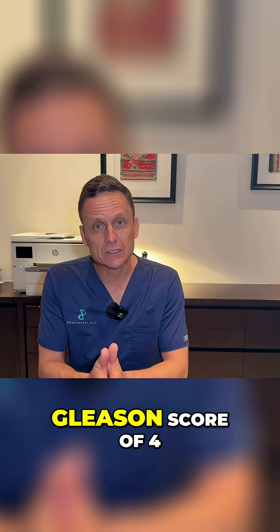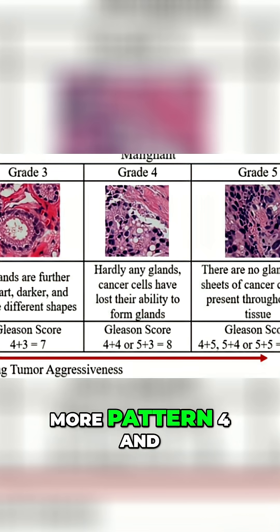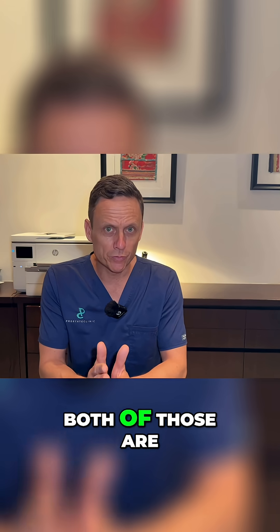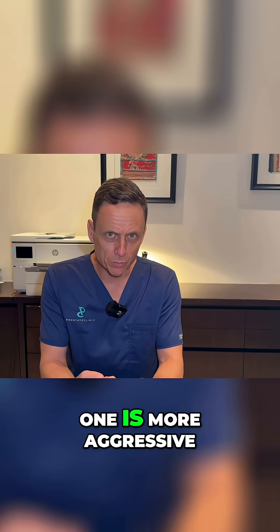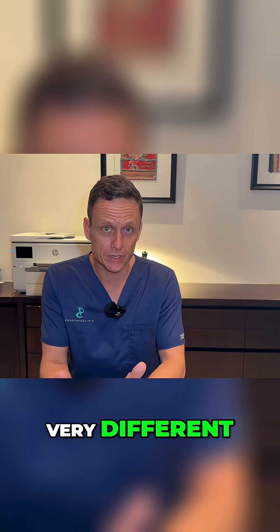If someone has a Gleason score of 4 plus 3 equals 7, it means, in essence, that we have got more pattern 4 and a smaller amount of pattern 3. Now, both of those are Gleason 7, but as you can see, one is more aggressive than the other and therefore the behaviour of those two different types of cancer is very different.